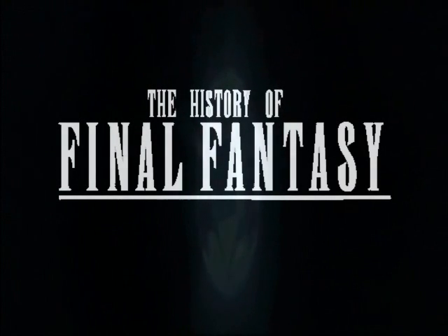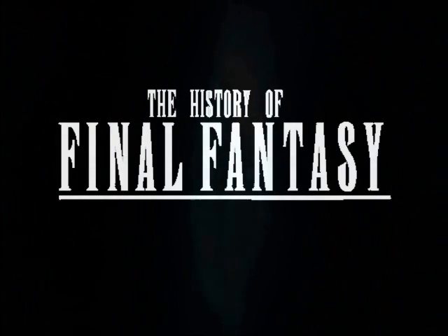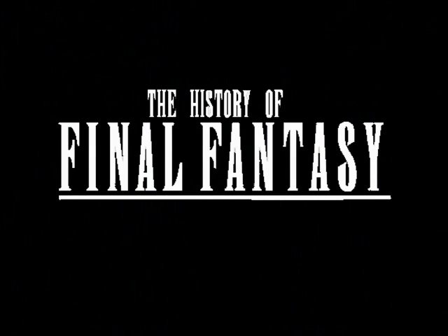Welcome to part 4 of the history of Final Fantasy. In this part, we will cover the next three games in the series: Final Fantasy X, XI, and XII.